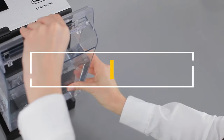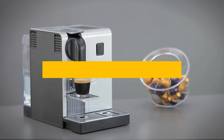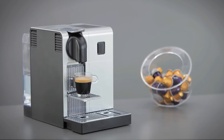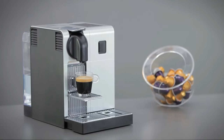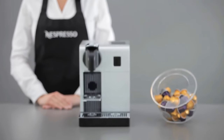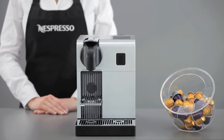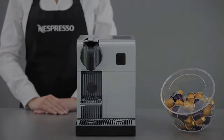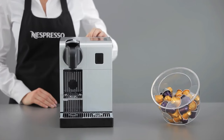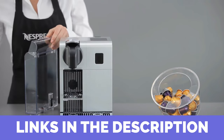In this video, we'll explore the top five Nespresso machines for the year 2024, ranging from compact models perfect for limited spaces to advanced machines that effortlessly replicate all your favorite cafe beverages with just the push of a button. Whether you seek a straightforward espresso maker or desire a high-end machine offering complete customization, I've got you covered. Find all the product links conveniently listed in the description below.